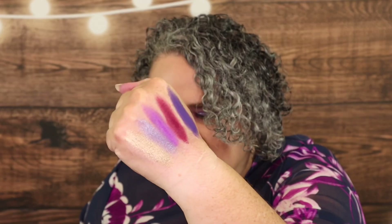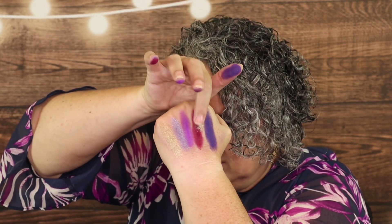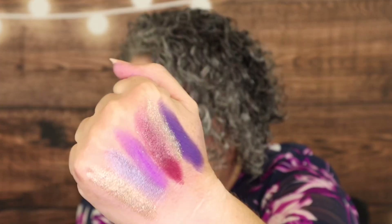I kind of want to put that gold on top of that red and see how it looks. So we have the red — let's just put a little bit of gold on it. Yeah, getting it a little all over the place, but I think that's really, really pretty together.